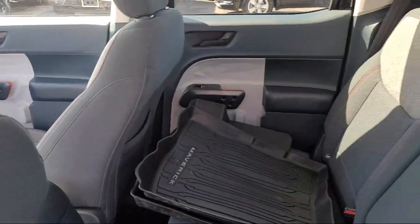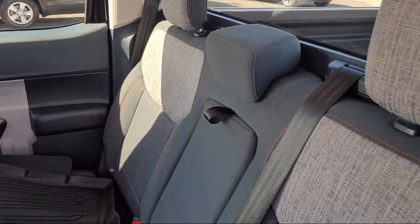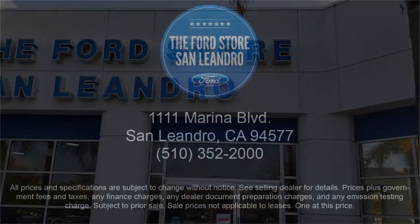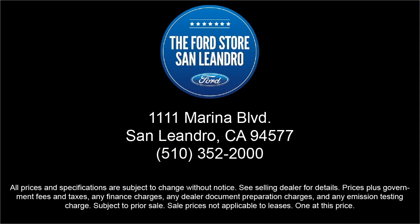So come see us today at the Ford Store, San Leandro. For more information, visit our website.